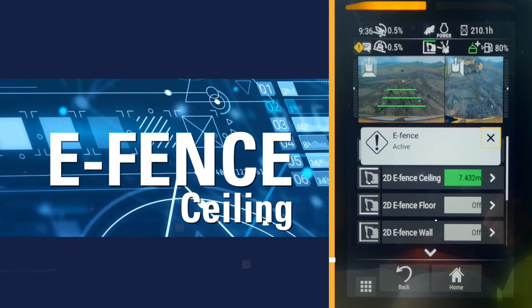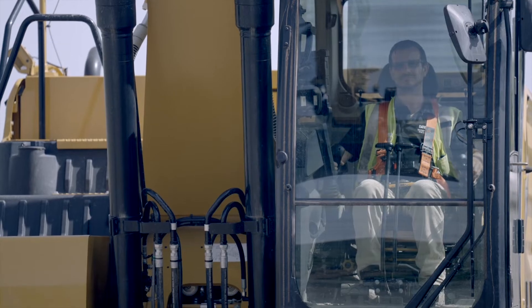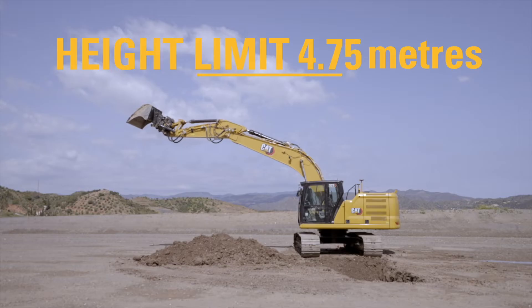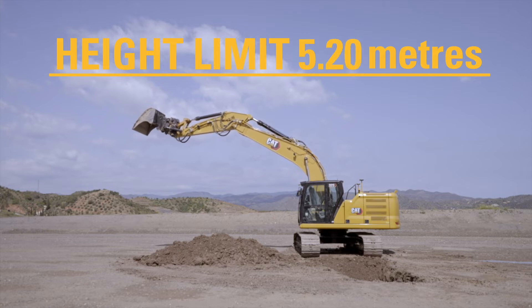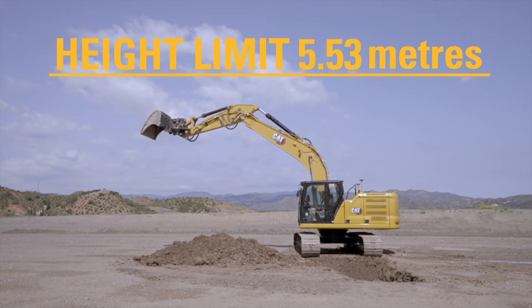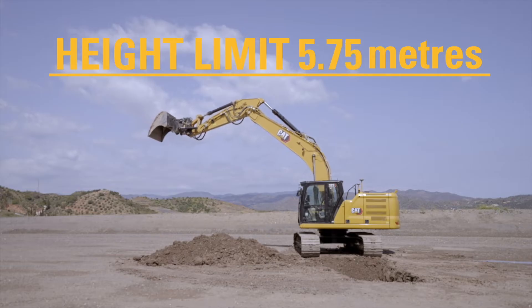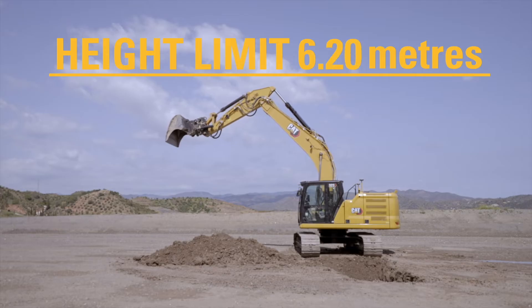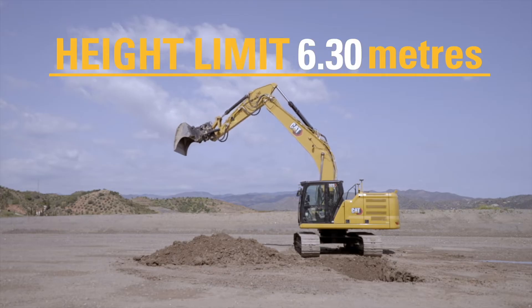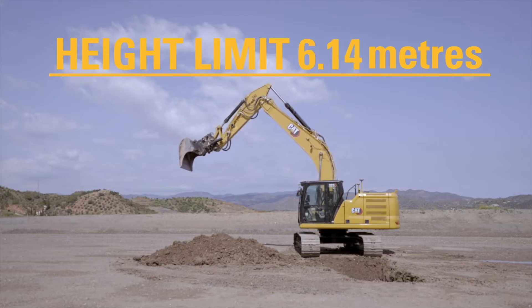Our eSkyline feature allows operators to work safely under overhead obstacles such as power lines, bridges, and overhead structures. Set your safety height limit through the touch screen monitor and our onboard sensors will accurately measure the boom, stick, or work tool to prevent any part of the excavator from breaching that preset virtual height boundary.